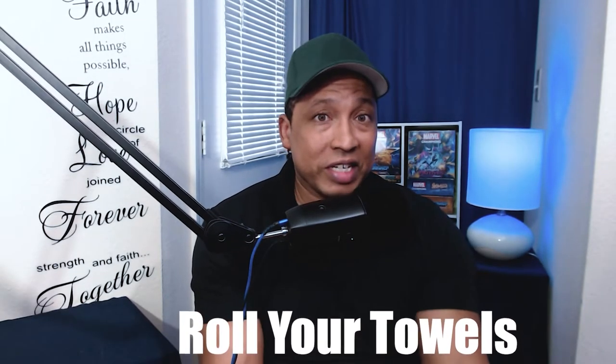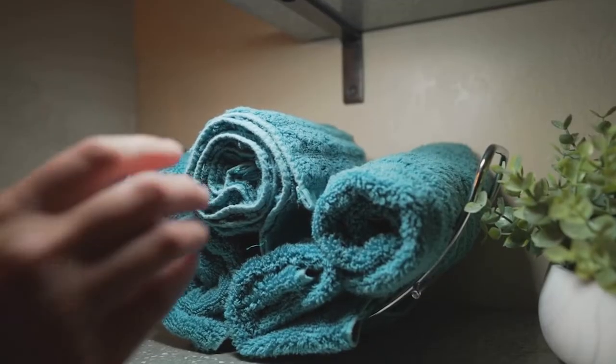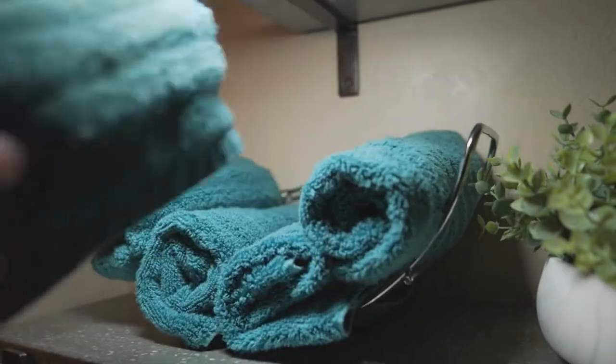Something that is going to help save time and make things easier for you is to roll your towels and washcloths. The reason this is good for ADHD is because when you have to do menial, boring tasks like folding clothes or washcloths, it's just going to be a lot faster and easier to roll them.